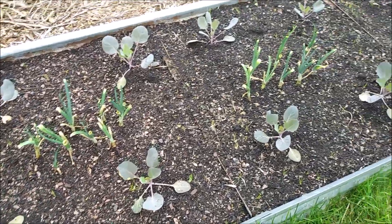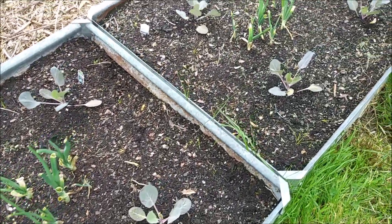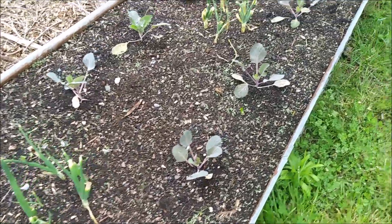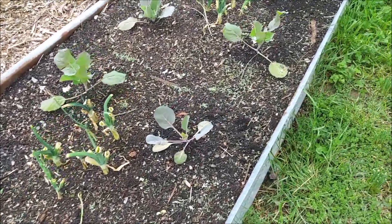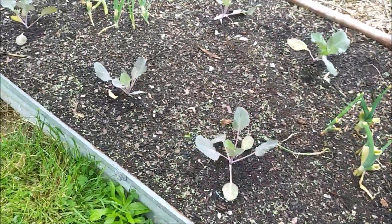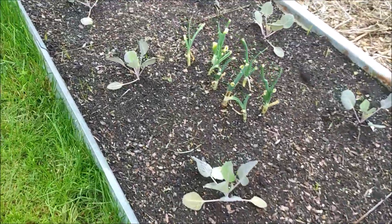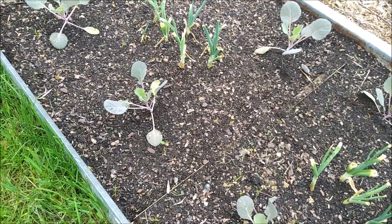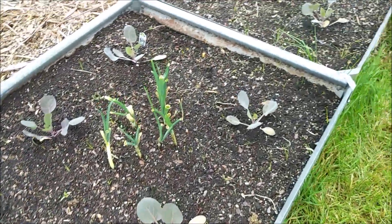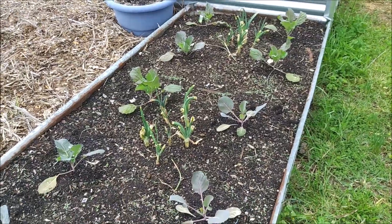We're going to take a quick stop to check in on the cabbages and the volunteer onions. They look like they're doing really, really good — you can see they've got plenty of new growth on them. It's been a little cooler yesterday and today and it's supposed to stay that way for a couple more days, but the cabbages and the broccoli don't mind cooler temperatures. They all look really happy. There are a few weeds in the bed, but I'll probably come out tomorrow and get all the little weeds out before they cause any trouble.